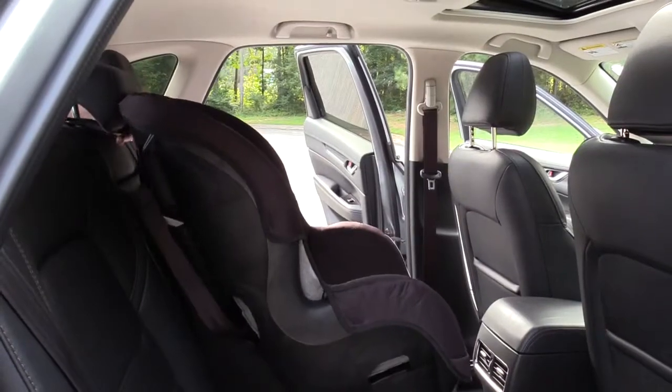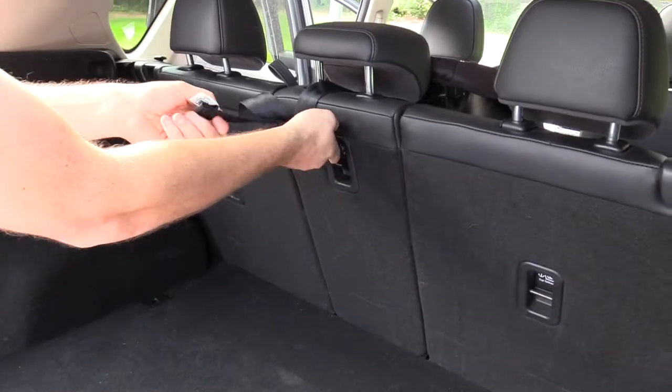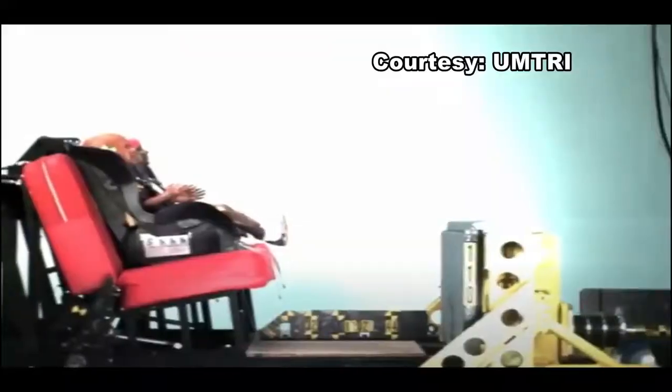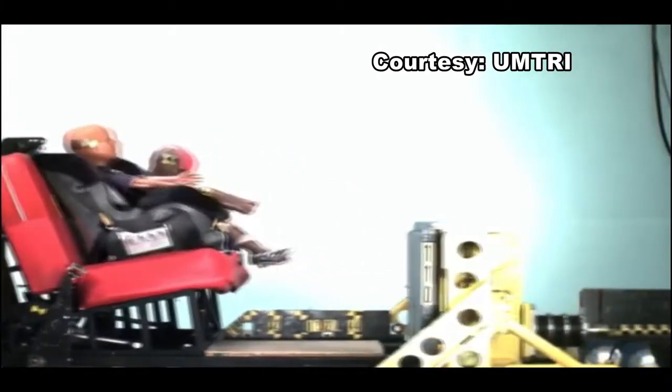A tether is found on all car seats that have a harness and can be used with a forward-facing seat. It must be connected to a designated tether anchor in your vehicle to protect your child. The tether stabilizes your child's car seat and can reduce the distance their head moves forward in a crash by 4 to 6 inches.